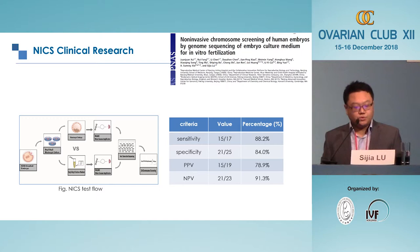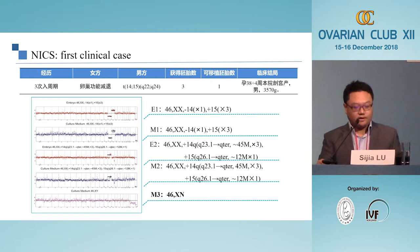After performing on 42 embryos, we achieved a sensitivity of 88.2%, specificity of 84.0%, positive predictive value of 78.9%, and negative predictive value of 91.3% using culture medium to predict chromosomal abnormalities in the whole embryo. Because of the high negative predictive value, we believe this technology can be clinically applied with informed consent from patients.